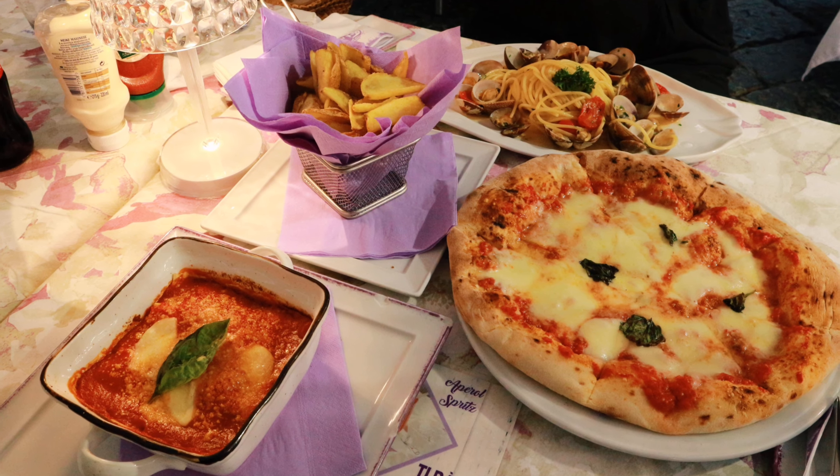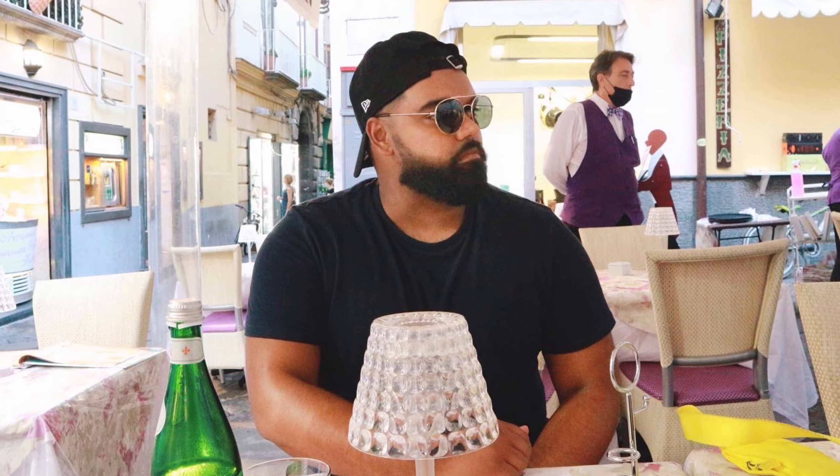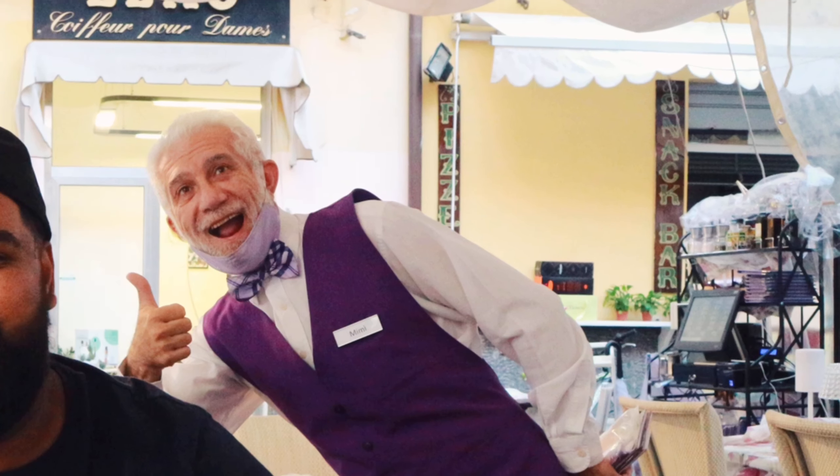We went there for lunch and ordered pizza and pasta — Italians obviously do the best job with pizza and pasta was amazing too. The staff were very friendly, the cutlery and plates came wrapped — you could tell everything was being looked after very carefully due to COVID. They were wearing masks, which you didn't really see back here in the UK at that time. Over there they were very strict about it. Everyone had their face mask rolled up on their sleeve around the elbow so they wouldn't forget it.